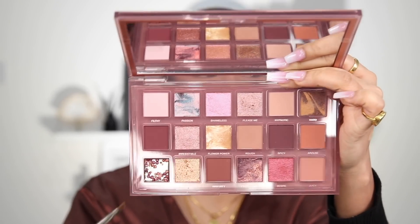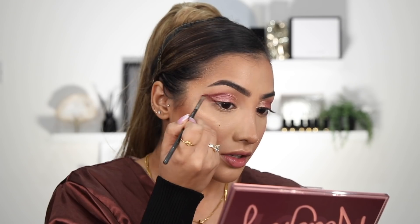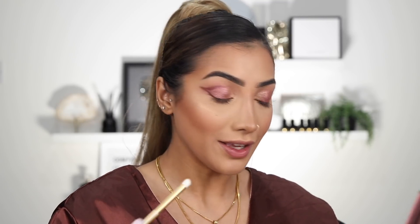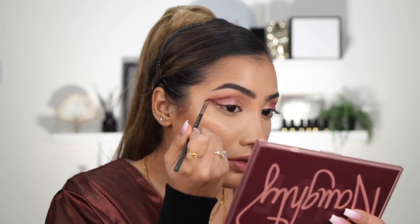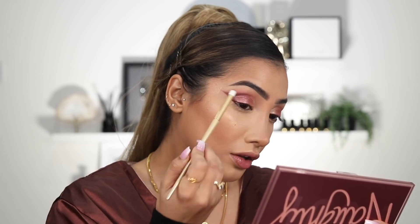And then I'm going to go into Untamed, which is right here. I'm basically going to draw out the corner, following it from my crease, extending out and joining it up. And just with a really small brush I'm going to go back in with Ruff and a bit of Juicy and just blend right over. Don't want to lose that kind of harsh line. Take your concealer brush to sharpen this out. That looks good. And you can take a bit of Untamed just in the corner — doesn't this look nice and naughty?